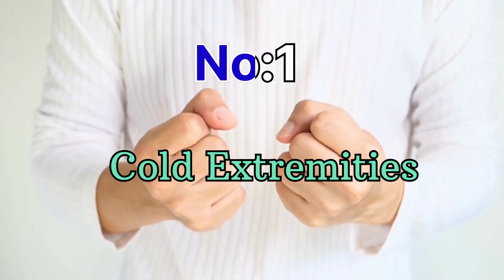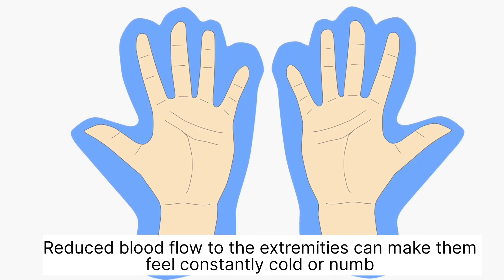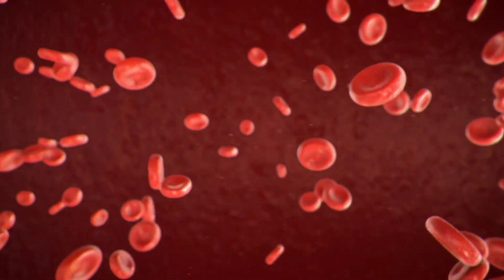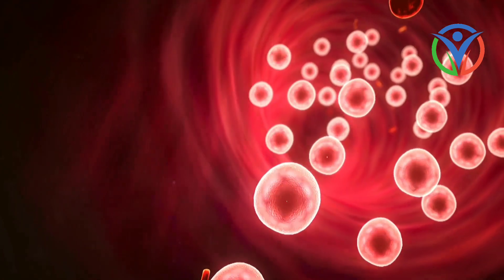Number 1: Cold extremities. If you frequently experience cold hands and feet, even in warm environments, it could be a sign of poor blood circulation. Reduced blood flow to the extremities can make them feel constantly cold or numb.